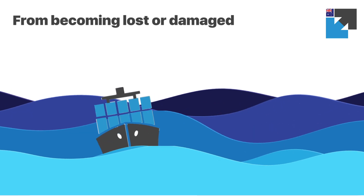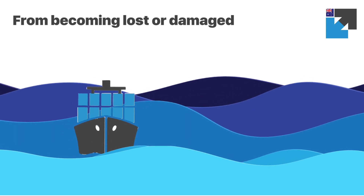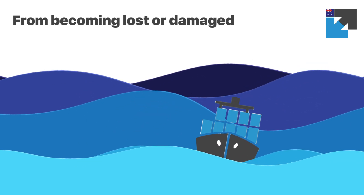As the cargo ship sails across open water, it heaves, pitches, rolls, surges, sways, and yaws with the waves. This motion can easily cause damage to cargo that is not packed correctly and result in some level of loss.